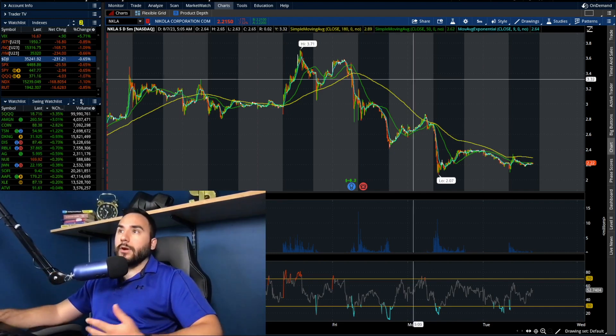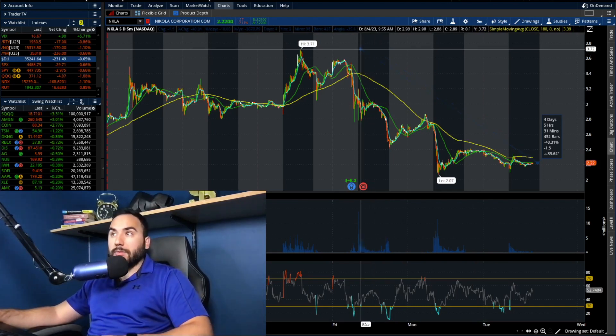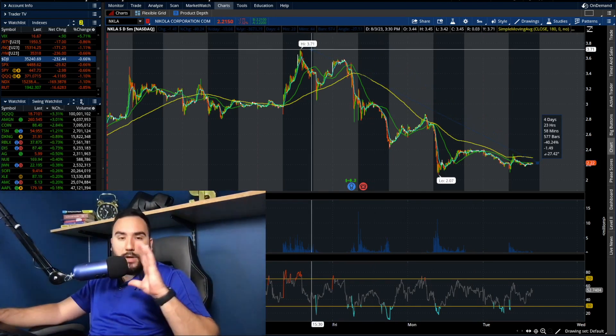Nikola right now is down — we all know — 7% on the day, about 40% in the past couple of days, which is just insane. We understand that.